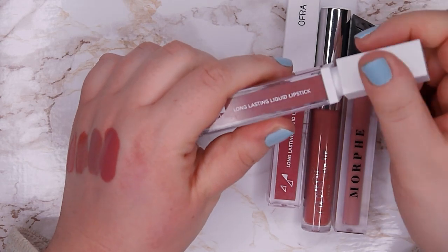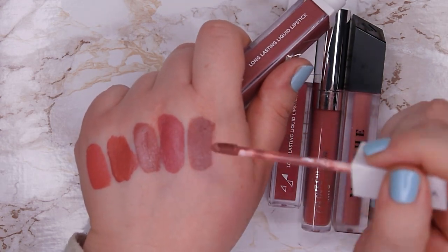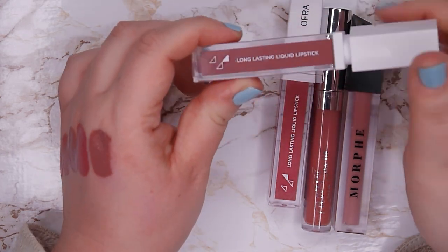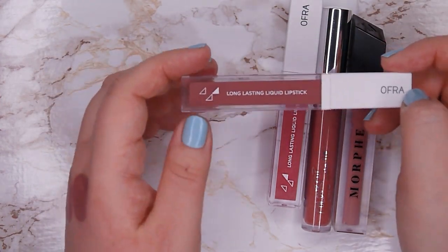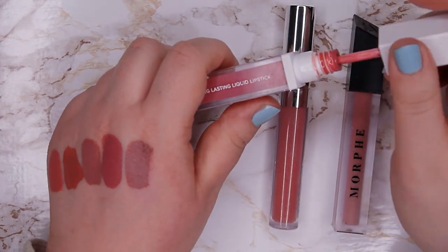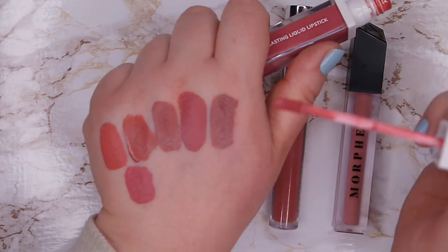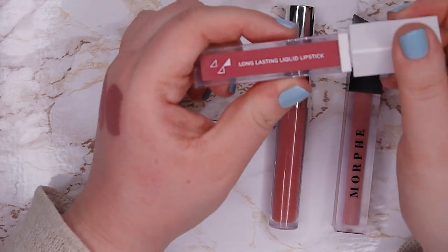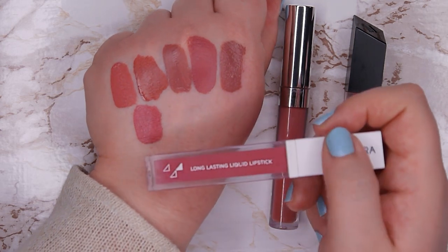This one is from Ofra, called Duchess — it's a very dark mauvey color, even darker than Rebel Rose, and more on the cool toned side. If I ever want a very dark cool toned vampy mauvey color I'm going to reach for this one, so I'm going to keep it. This one is Laguna Beach — one of my most reached for shades. It's more like a pinky mauvey color, a bit darker than I'd wish, but I still use it all the time and I mix in some lighter shades to brighten it up. I'm going to keep it.